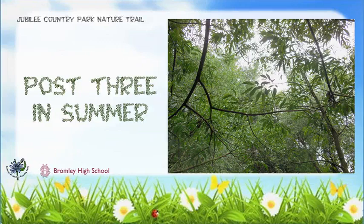Digital Nature Trail, Summer, Observation Post 3. Bramble grows in woodland next to the posts, but notice how it produces fewer flowers in the shade than in sunny areas.